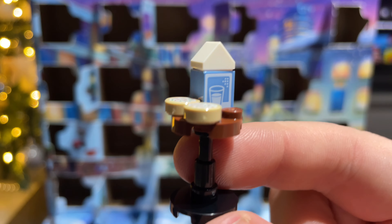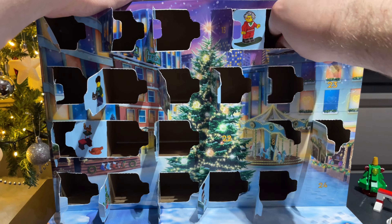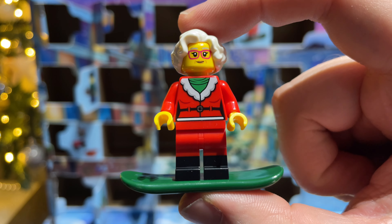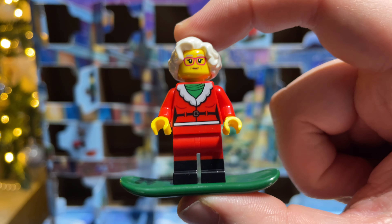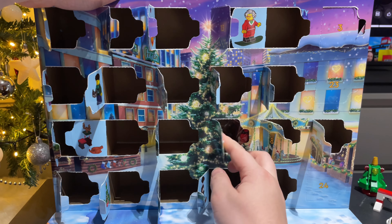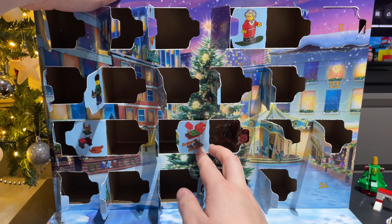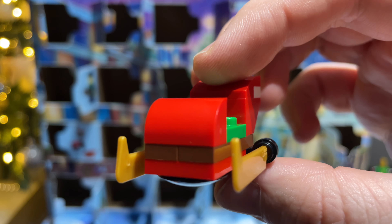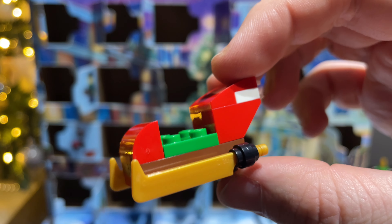Behind day twenty-one we've got Mrs Claus on a snowboard. There she is — I'm sure she'll be having a good time on the slopes. The dark green colour snowboard is pretty nice. On to door twenty-two, and we have a mini sleigh for Santa. So here's the mini sleigh — room for one.